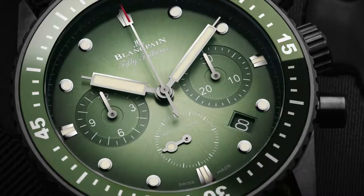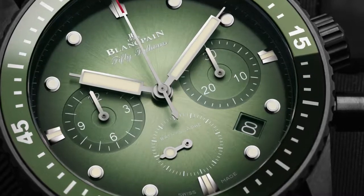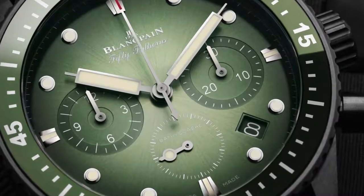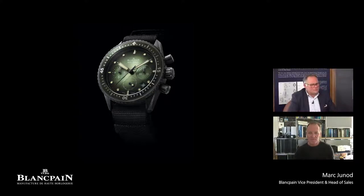This piece is made in a black ceramic case with a green dial — a progressive dial — and a green ceramic bezel with liquid metal markings. It's very beautiful to read.